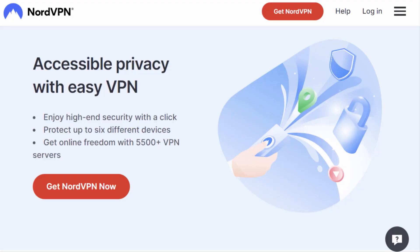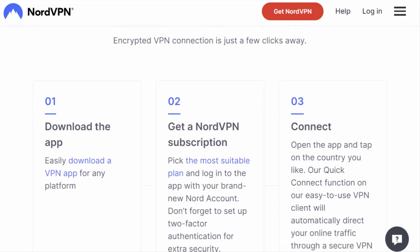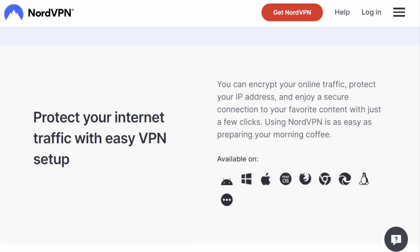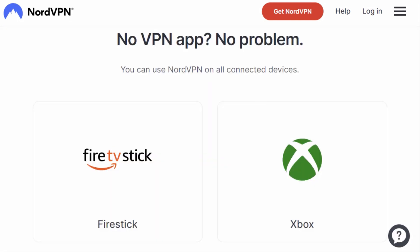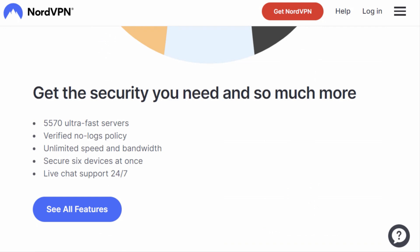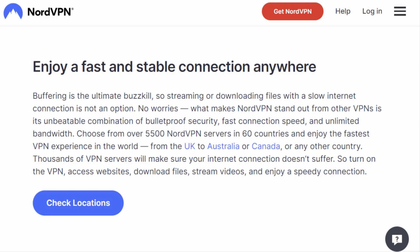Now let's talk about user-friendliness. NordVPN has a super intuitive interface, making it easy for even the most technologically challenged among us to use it. Plus, it's compatible with Windows, macOS, Linux, iOS, and Android devices. So no matter what gadgets you've got, NordVPN's got your back. With its top-tier security, vast server network, and blazing fast speeds, it's a no-brainer for anyone who values their online privacy and loves unblocking geo-restricted content.